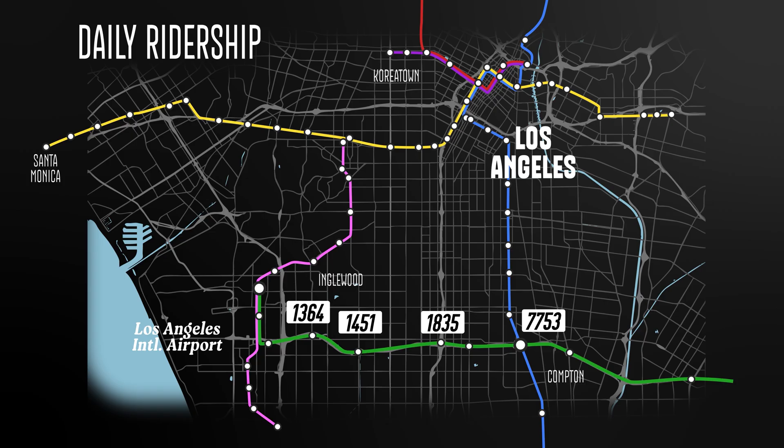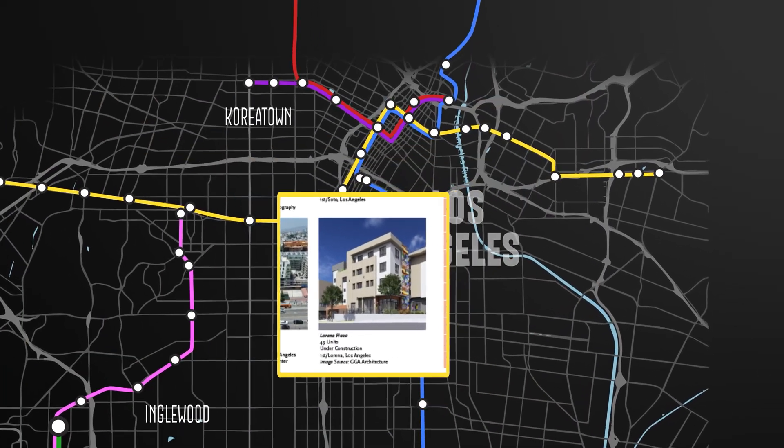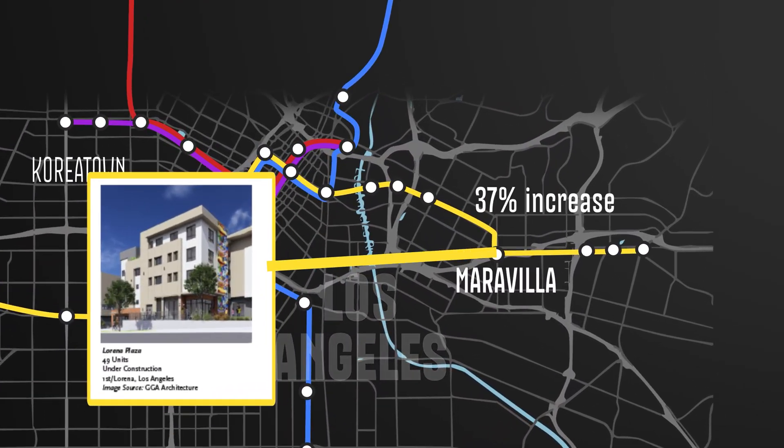The C Line still has a good amount of ridership, but to incentivize ridership at other stations, LA developed the Transit Oriented Communities program. And if we look at the station with the biggest increase in ridership in 2025, it's one of the stations that had new development built through this program, which is pretty cool.